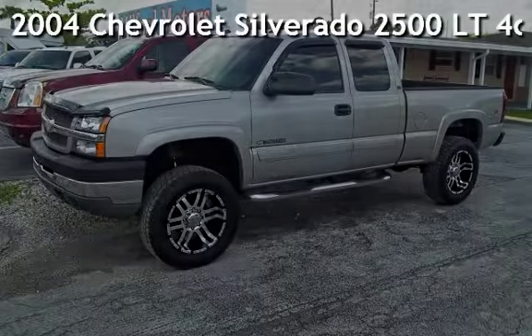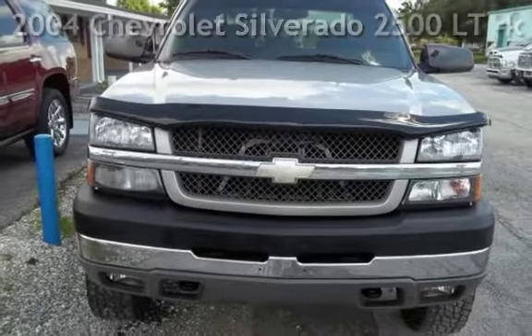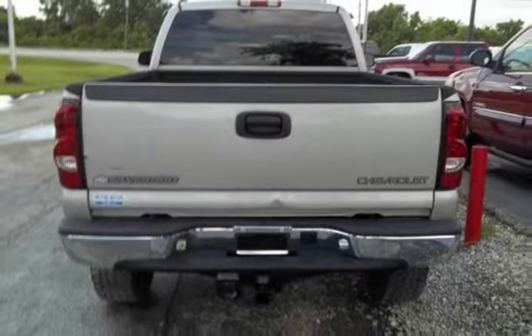Presenting a pre-owned 2004 Chevrolet Silverado 2500LT. This four-door truck has an eight-cylinder, 8.1-liter V8 engine, with four-wheel drive and an automatic transmission.